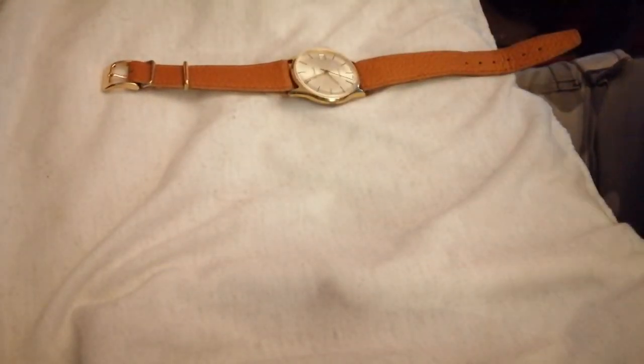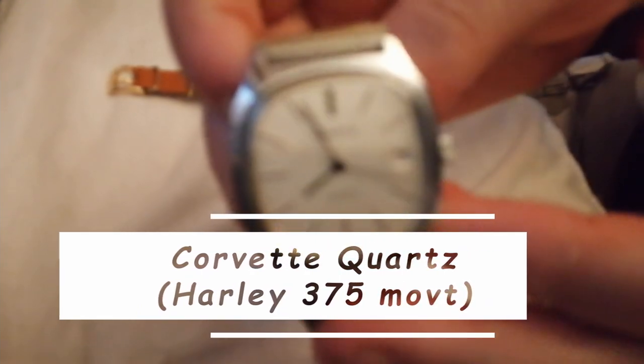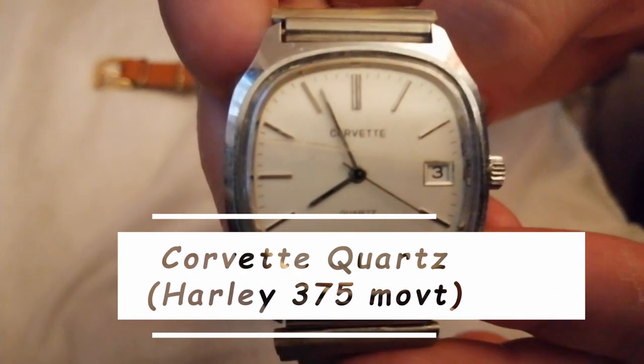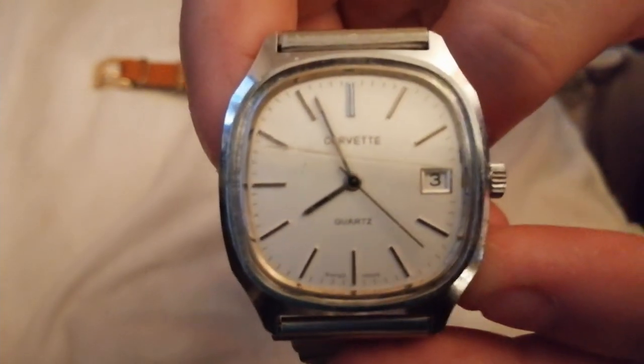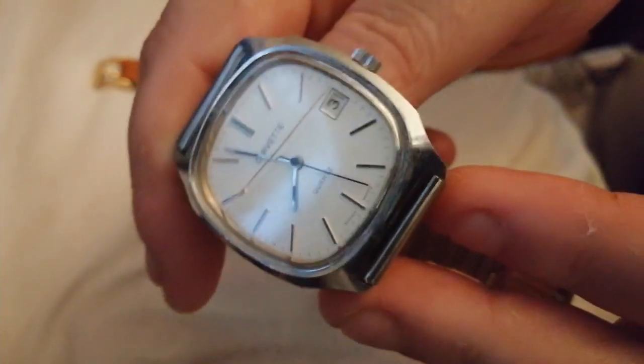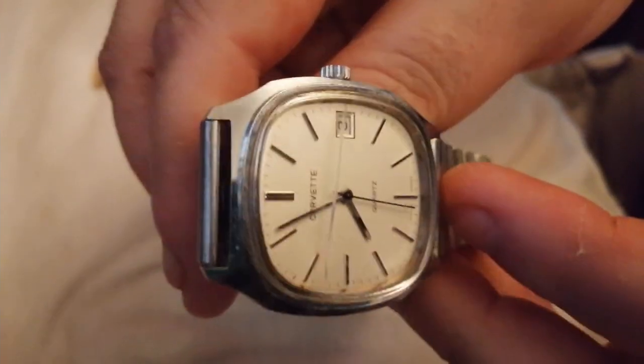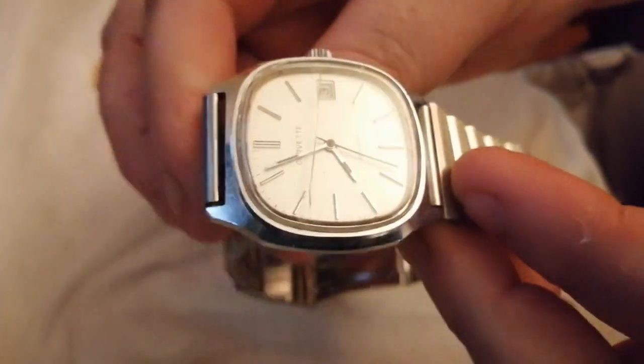I've got five quartz watches, and here comes number two of the set. This is a Corvette — it's got a cracked crystal unfortunately, but otherwise it's in very, very good condition. Took a bit of working out and getting it working again. These use 399 batteries, and it came on this actual bracelet.